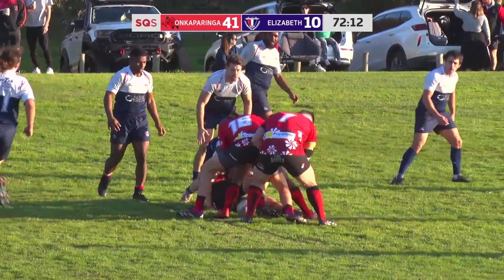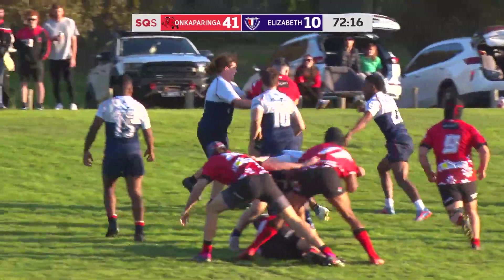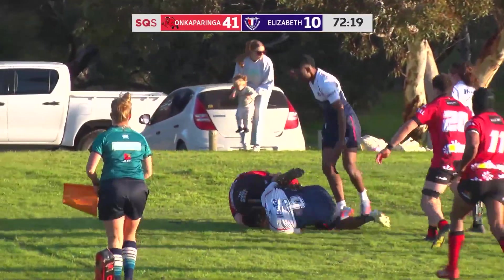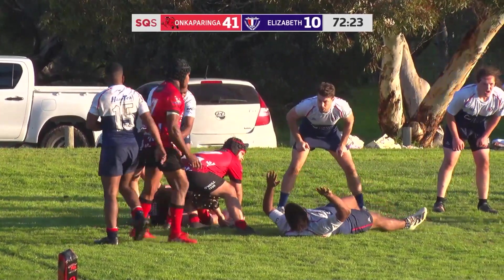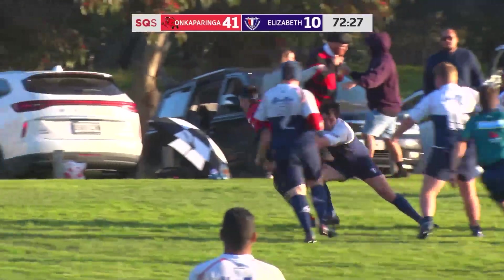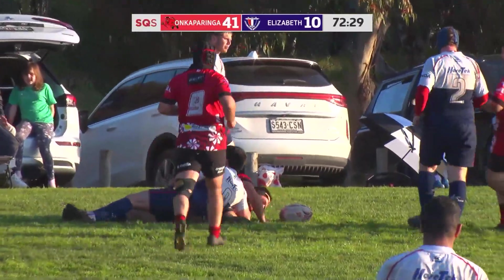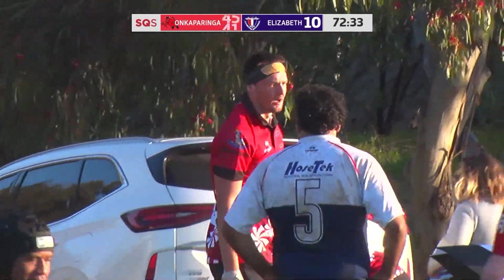Ball still at the back for Onkaparinga. Pick and drive from Leon Pasinski, still going — just setting it up in the centre. In for Isaac.